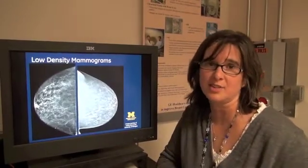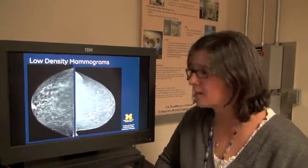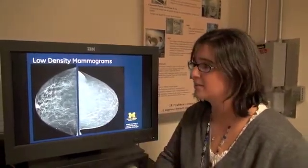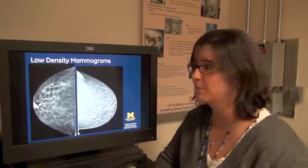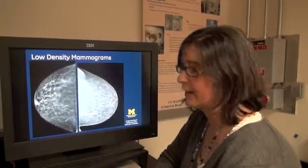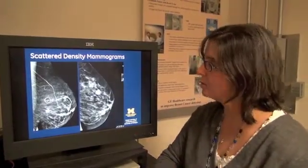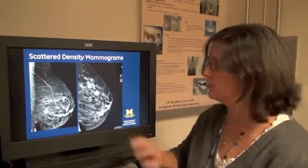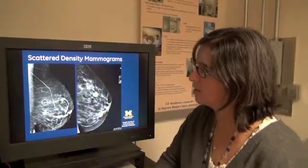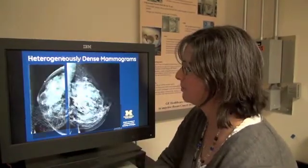I have a few sets of images here that I want to use to illustrate some of the points that I spoke about in the blog. Shown here on the screen is an example of low-density mammograms. These are two separate women, and this is an example of what is considered a fatty breast. In the second set of images, you can start to see some of the scattered densities showing. The white, cloudy structures in here are densities that are starting to be seen in this type of image.